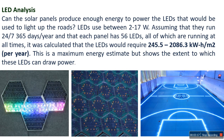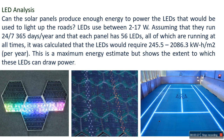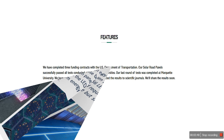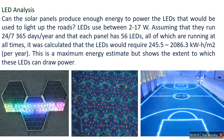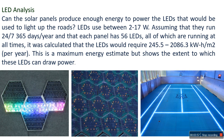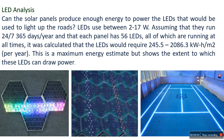Now we look at the LED analysis. Can solar panels produce enough energy to power the LEDs that would be used to light up the roads? Each LED is used between 2 to 7 watts, assuming they run 24/7, 365 days per year, and that each panel has 56 LEDs all running at all times. It was calculated that the LEDs would require 245.5 to 2086.3 kilowatt-hours per meter squared per year. This is the maximum energy estimate, but shows the extent to which these LEDs can draw power.